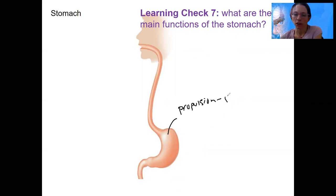Propulsion is going to be a form of peristalsis — smooth muscle contractions, just like in the esophagus, to allow food to move from here to there. You need to do that.